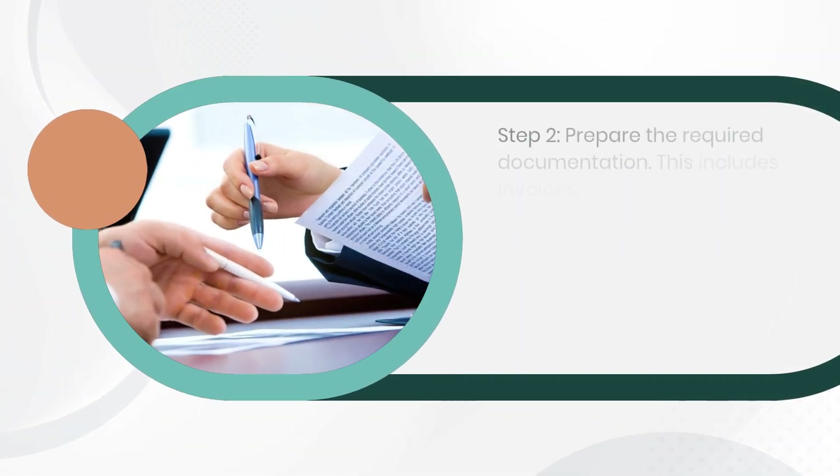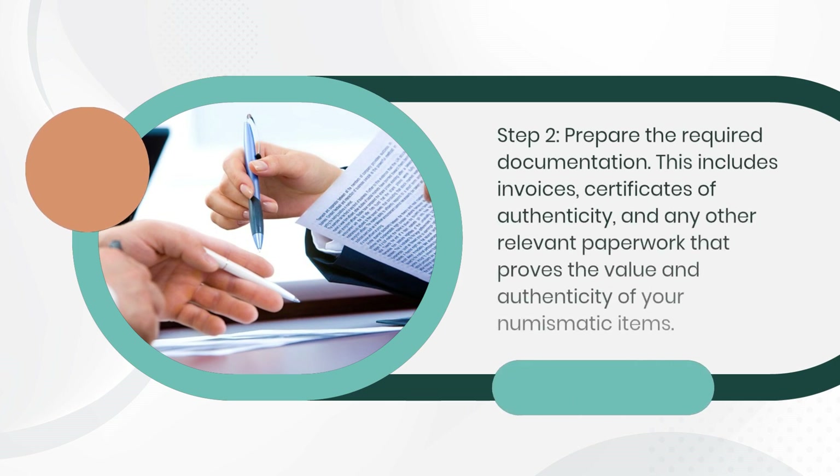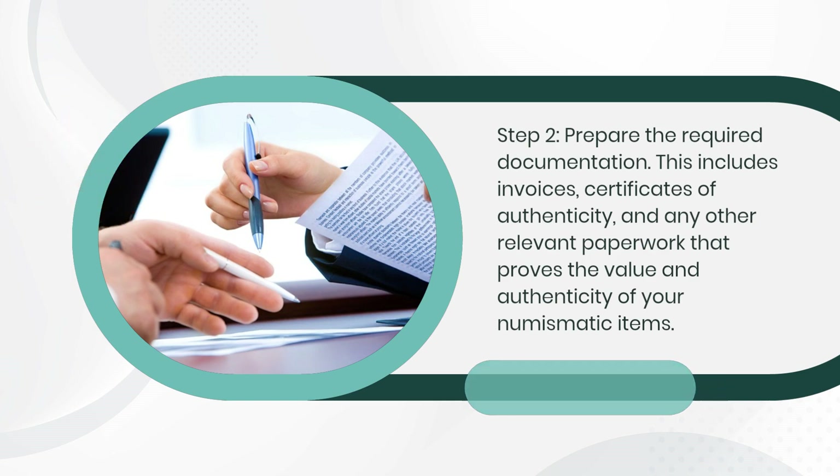Step 2: Prepare the required documentation. This includes invoices, certificates of authenticity, and any other relevant paperwork that proves the value and authenticity of your numismatic items.